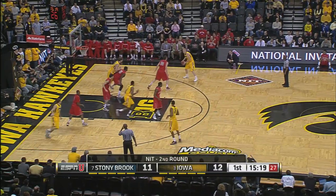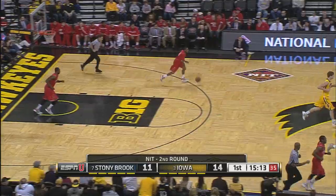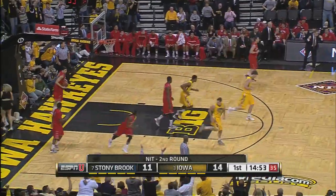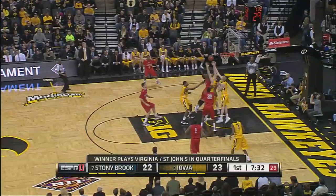Two guys that can really score and stroke it. Three-throw line jumper falls home from Nelson Basabi. In transition it's White for three — great push ahead by Marble. White has his feet set to take a lead.